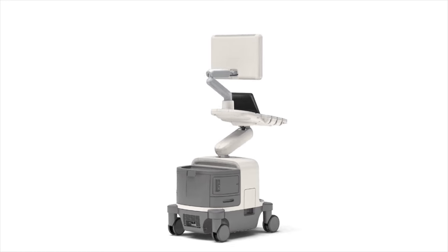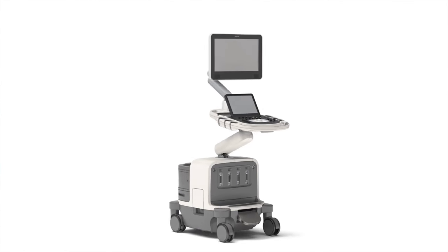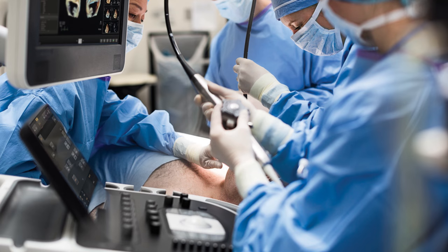Philips EPIC features a unique imaging architecture for an exceptional level of clinical performance to meet the challenges of today's most demanding practices. Let's explore what makes EPIC different.